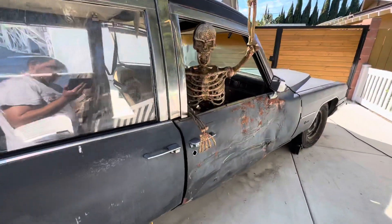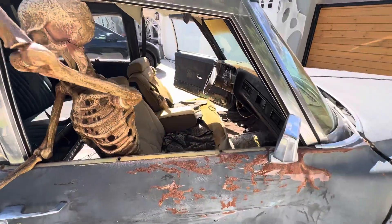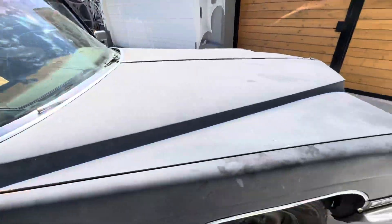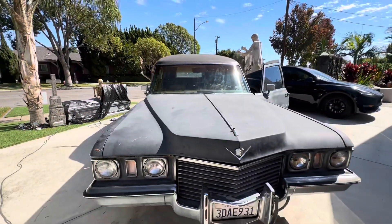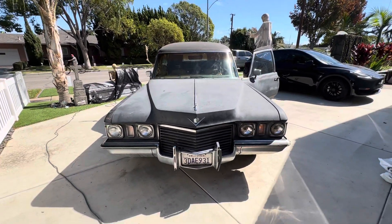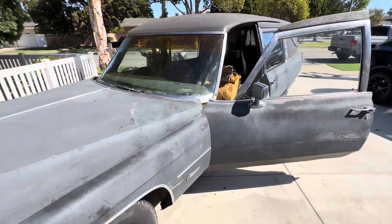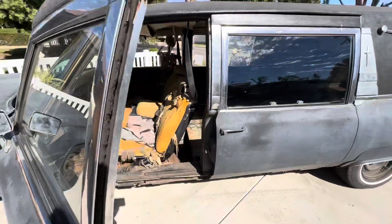The passenger door was smashed in and needs to be replaced, and there are some cracks on the windshield. But running and driving is a great start for how much we picked this up for — stay tuned.